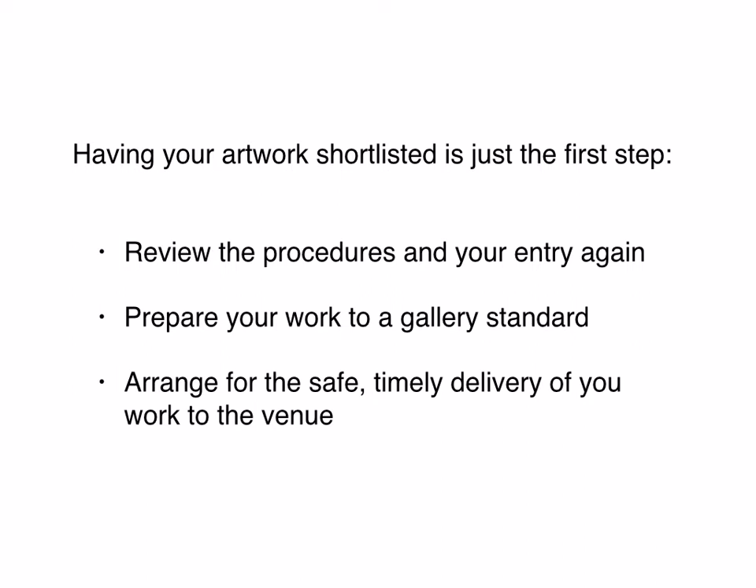If you have a chance to submit additional information, make sure you've done it correctly. Check to see if they want inches or centimeters. If it asks for height by width, make sure that's how you've entered your dimensions. Double-check everything. And if they gave you the opportunity to submit high-resolution images, make sure that you have sent the absolute largest and cleanest files that are allowed.